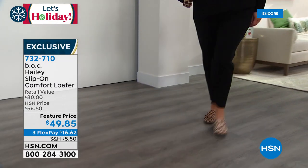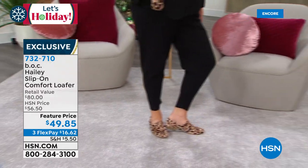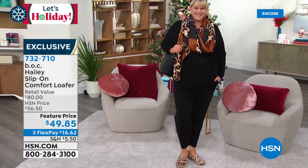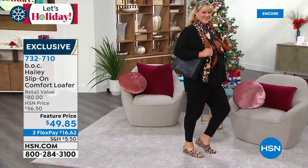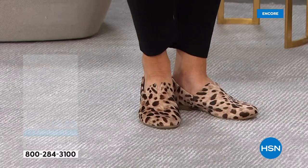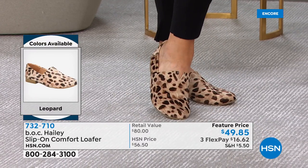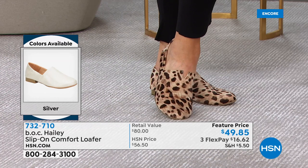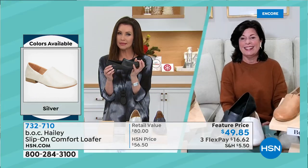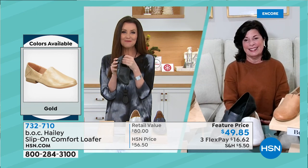Jamie's popping out in that leopard — it is so pretty, so unique, they're so soft, really comfy. She's got arch support. Let's introduce my guest, Kathy Mara, who has been in the footwear industry for over 20 years. BOC is one of my go-to brands because I love their buttery soft leathers, but I've got a high arch so I really need that arch support. Welcome in.